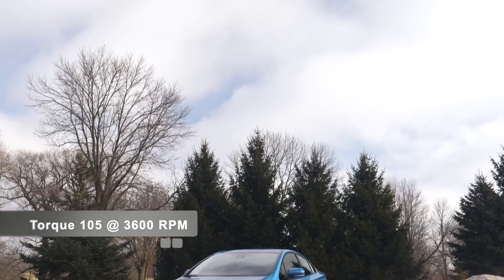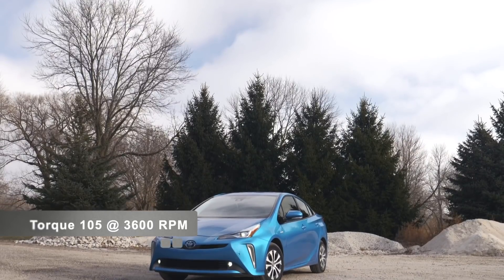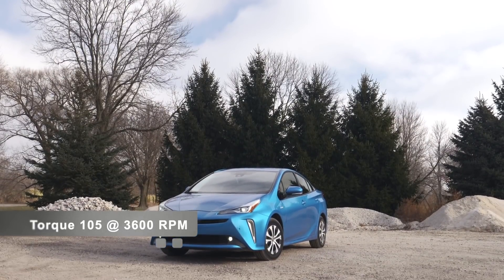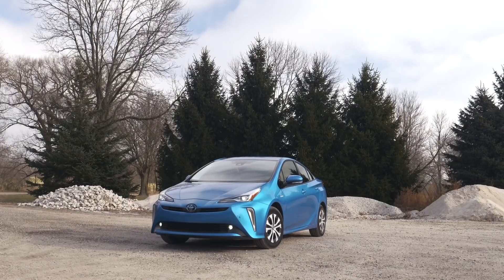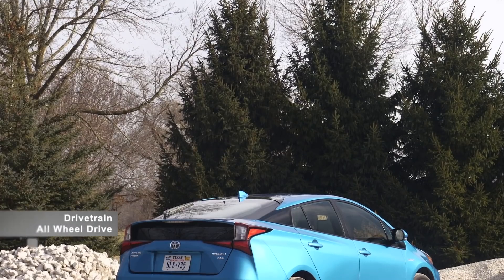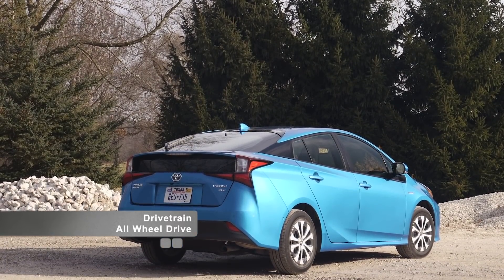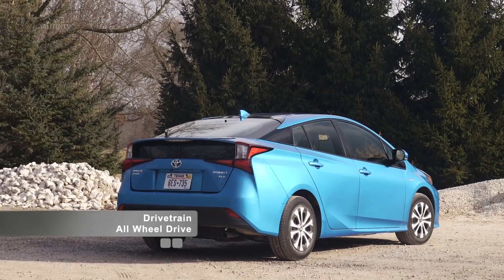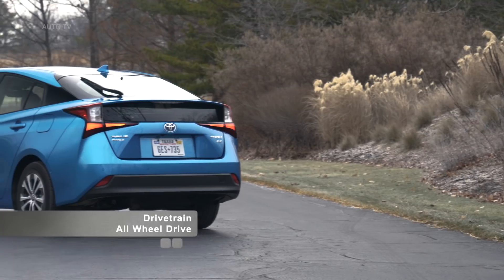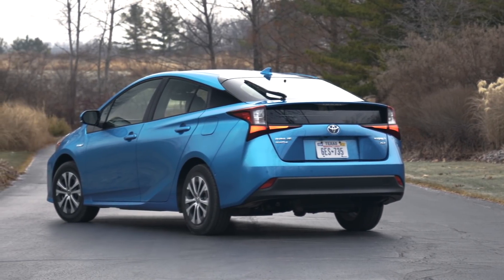Toyota Safety Sense is standard for all Toyota Prius trim levels and will add a pre-collision system with pedestrian detection, lane departure alert with steering assist, automatic high beams, and dynamic radar cruise control. A 6.1 inch Toyota Entune touchscreen infotainment system is standard and can be upgraded to an 11.6 inch Toyota Entune premium display when you opt for the Prius Limited.